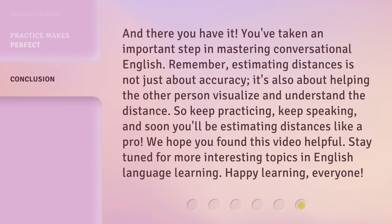And there you have it. You've taken an important step in mastering conversational English. Remember, estimating distances is not just about accuracy — it's also about helping the other person visualize and understand the distance. So, keep practicing, keep speaking, and soon you'll be estimating distances like a pro. We hope you found this video helpful. Stay tuned for more interesting topics in English language learning. Happy learning, everyone!